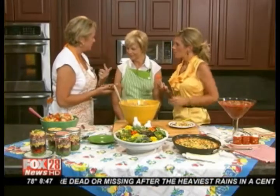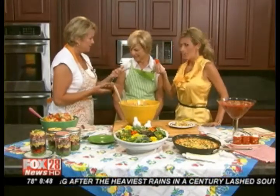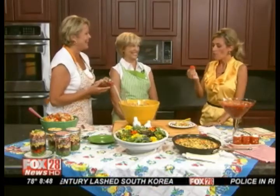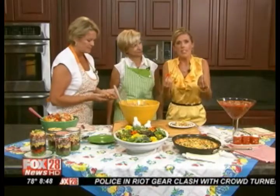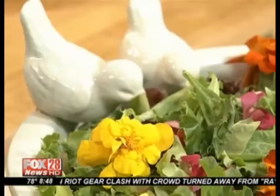Nasturtiums, marigolds, snapdragons — yes, if you'll finish up that marigold. It's probably got some nutrition in there. I think you've got some vitamin C or something. The thing is, you think you can eat a flower — I mean, that's what caught our attention right from the get-go.